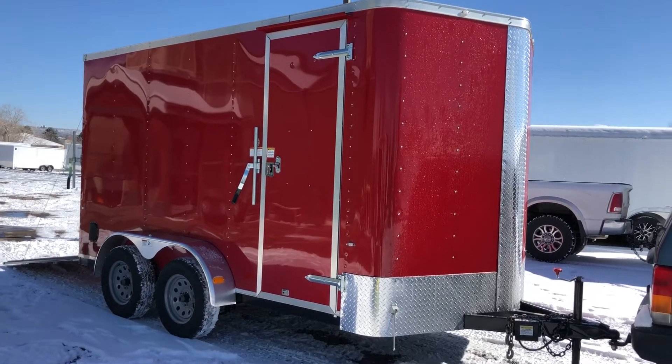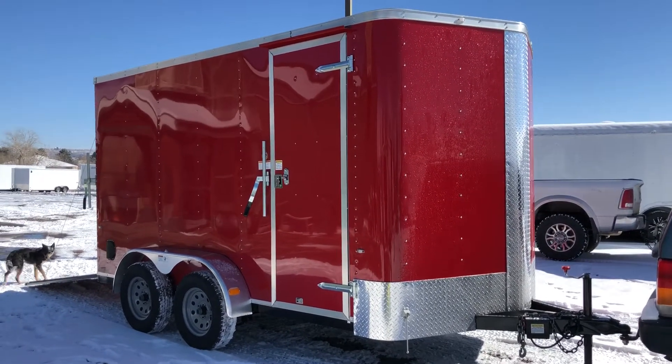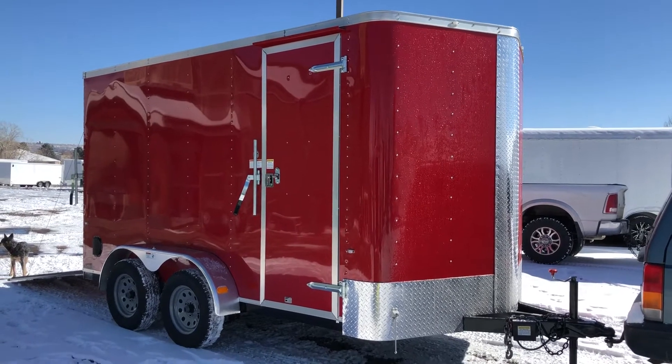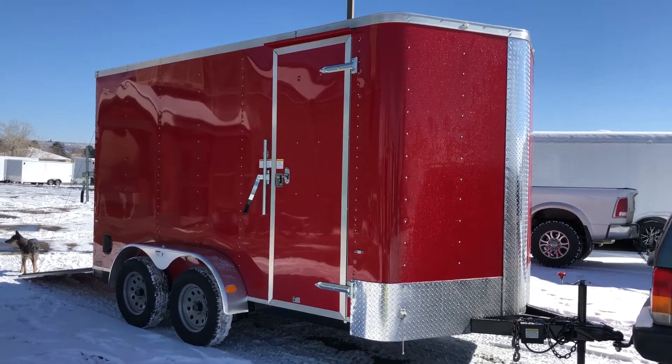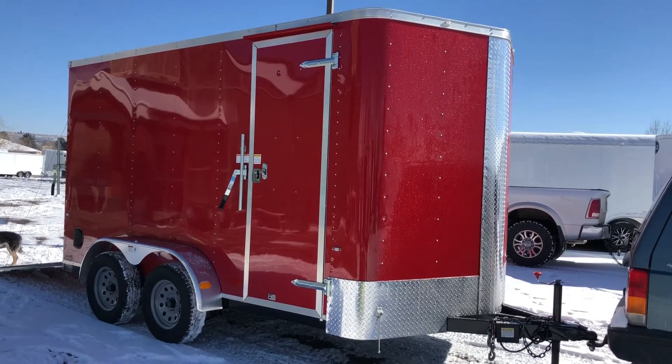Hey everybody, it's Colorado Trailers. Wanted to show you guys a new unit we just got on the ground. This is a 2018 Cargocraft Elite V Sport 7x14 in red. This does have a lot of goodies on it.